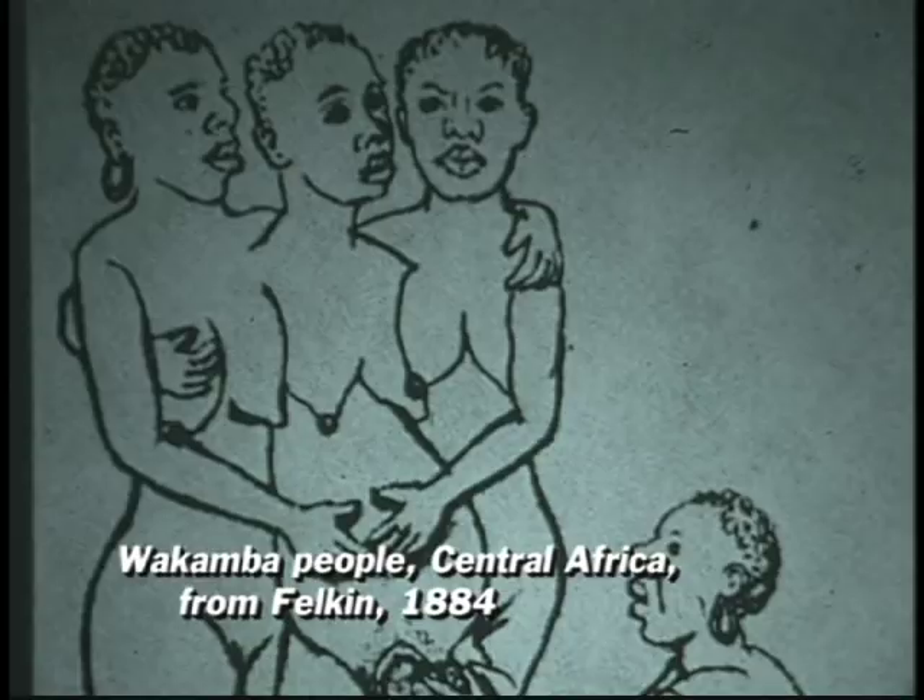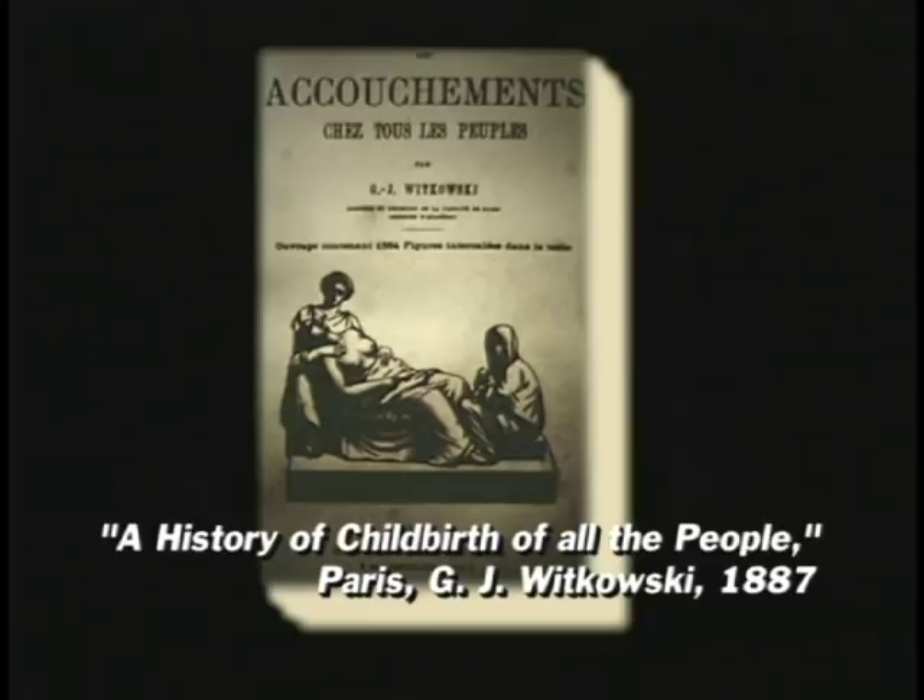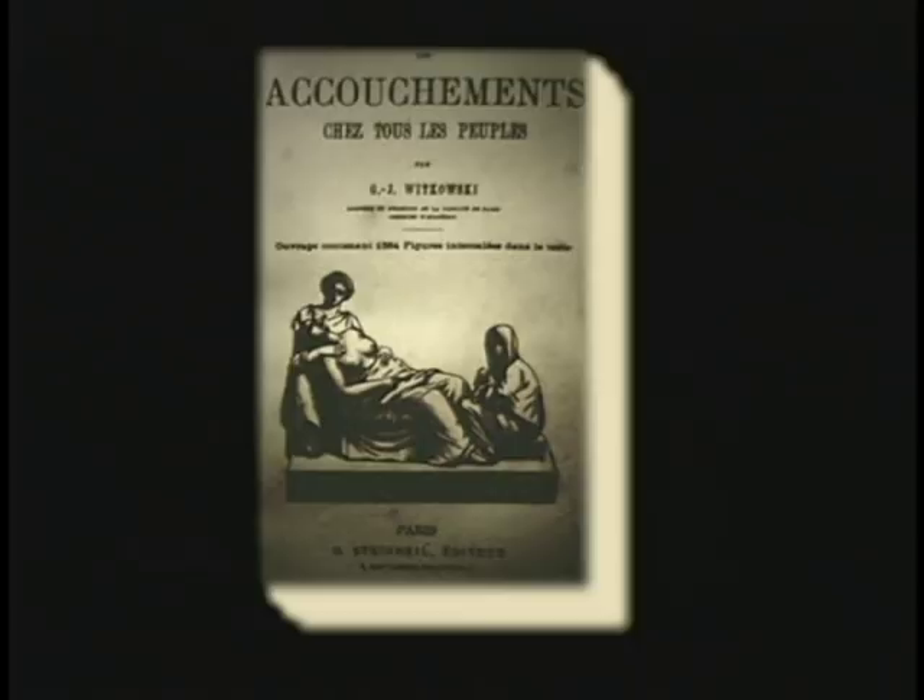In 1887, G. J. Witkowski published a major book on birth customs — a history of childbirth of all the people. It contains over a thousand illustrations, many showing examples of the classic pose.